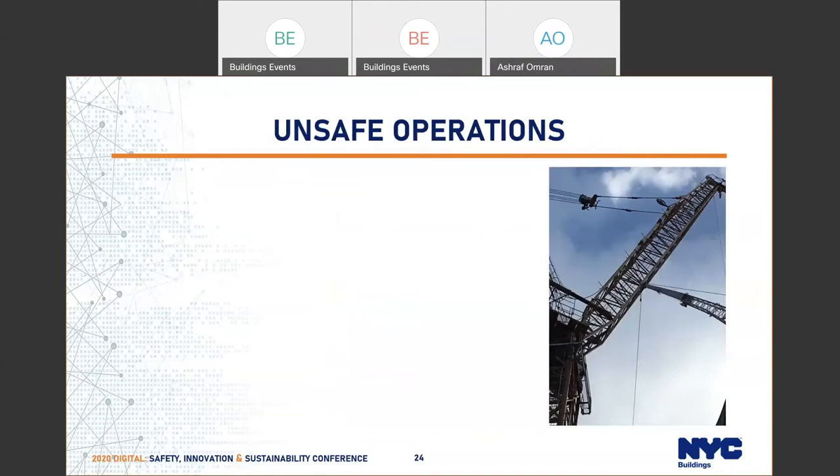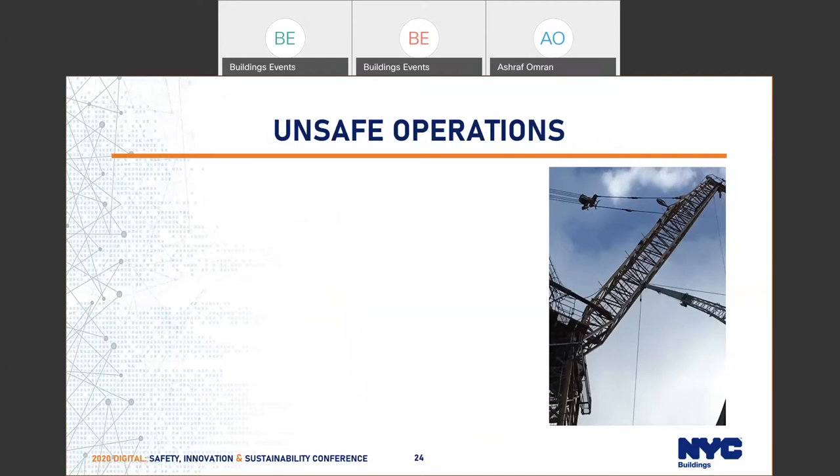This picture shows two cranes on a site very close to each other, which can also cause an accident. We stopped this because there was no plan on site showing both cranes. Our rule requires that for site conditions, when an engineer submits an application, they have to show other cranes on site and explain how they will prevent an accident — whether by radio communication, signal persons, or other means. We had to amend the drawings to show exactly how this would be controlled.